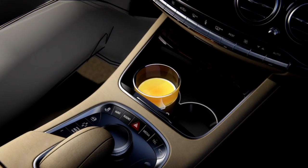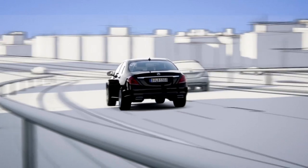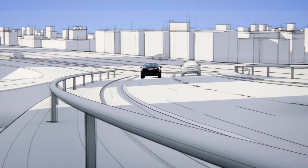The result is unprecedented driving comfort.